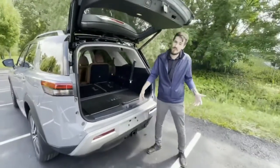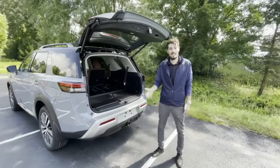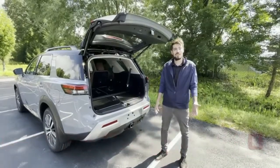You'll find the Pathfinder's going to have enough room for you and your family. If you have any questions about the car, feel free to stop in to Lea Nissan on 2233 Central Avenue, Schenectady. Thanks for taking the time to watch this video. If you have any questions, feel free to give us a call. Thank you very much.